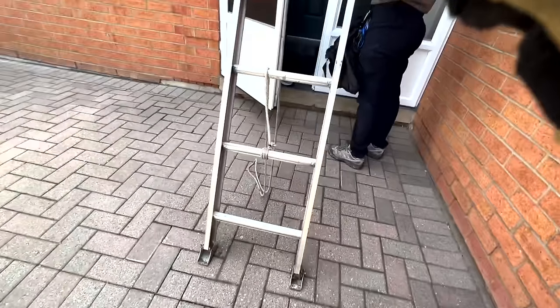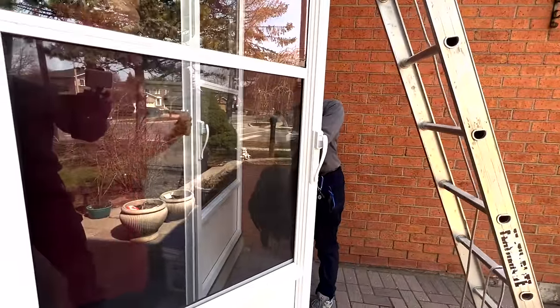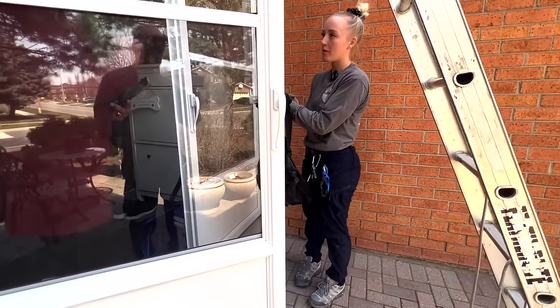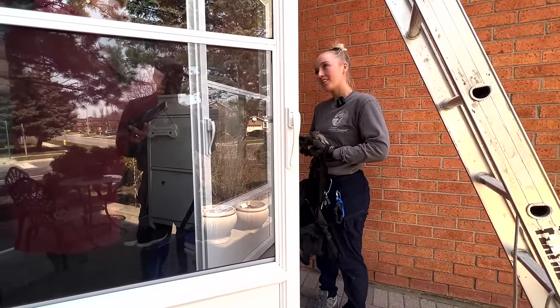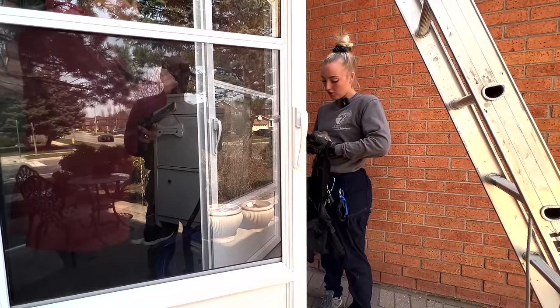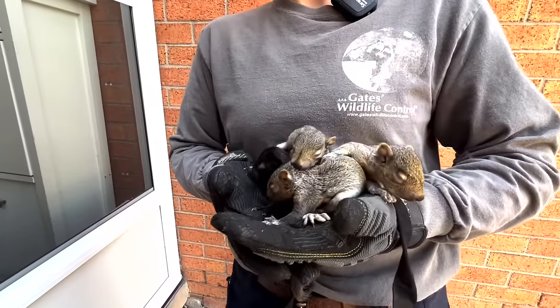So there are four of them — one's black and the rest are grey. Their eyes are still closed but they're pretty cute. They didn't know what was going on in there; they were just making some noise. It would have been the mom that made that hole with her chewing. We'll go up on the roof and try to get her to come. Squirrels will hear them if they start chirping — she would hear it and come running. It's a really high-pitched noise that they make.